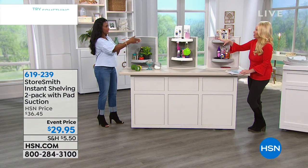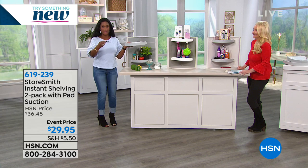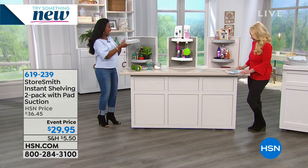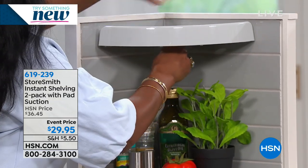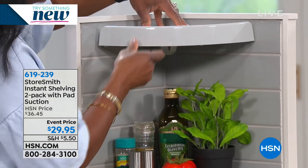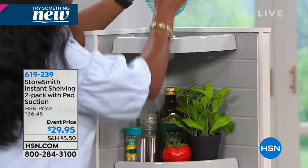We don't have to drill or measure — no mess, no holes, nothing permanent. It's instant and easy. All you do is line it up, place it on your backsplash, and just like that you have a place for all your items — spices, herbs, whatever you want.